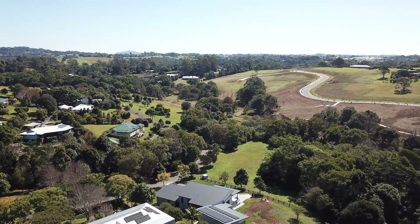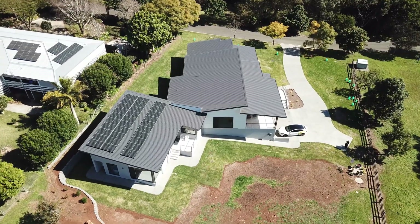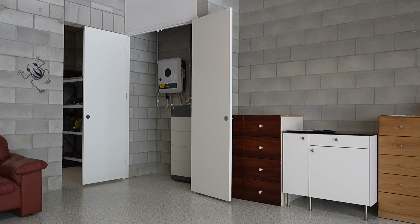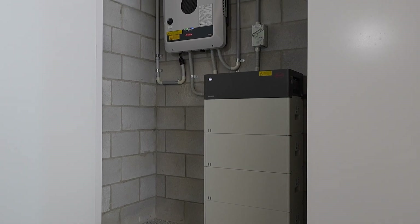G'day, I'm Eddie Springer from Springer Solar. We're here on the Sunshine Coast at this property for a look at our on-grid hybrid system with a three-phase solar system, Fronius hybrid inverter, and a BYD battery stack. This is a really high-quality system utilizing the latest technology products to power their home.